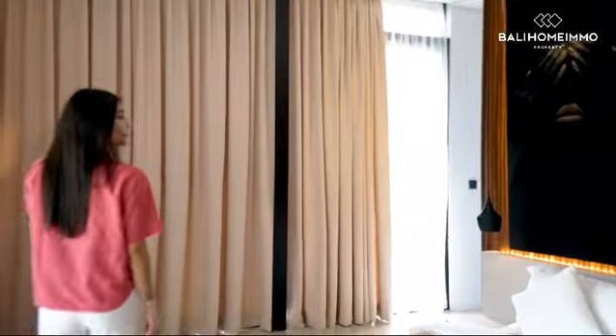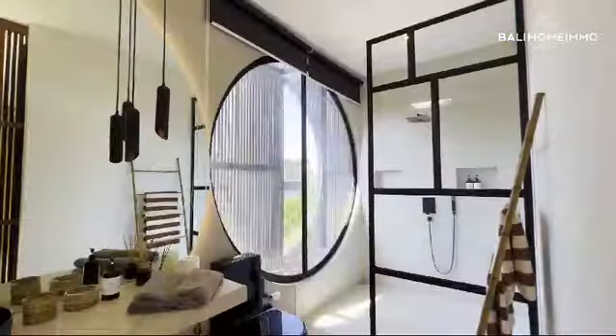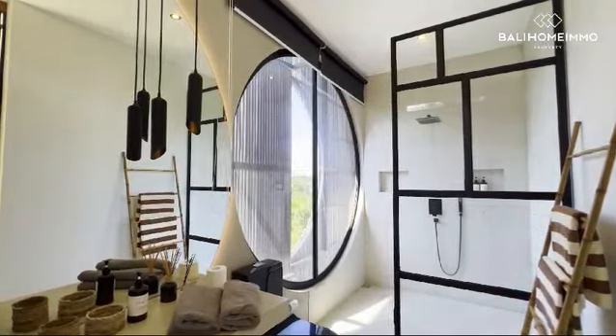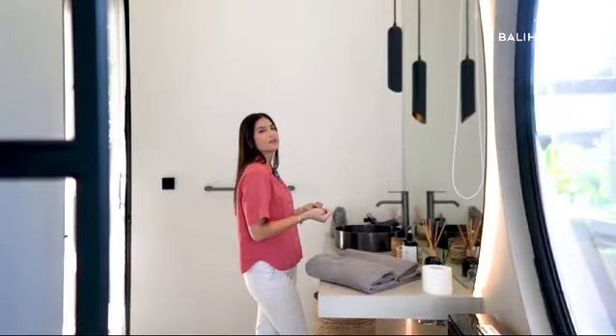And right over here we're going to move over to the bathroom. What I really like with this feature is that you also have a very big mirror, so if you need to put your makeup on you've got plenty of natural light for that.